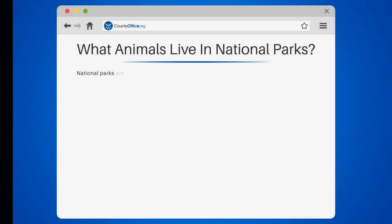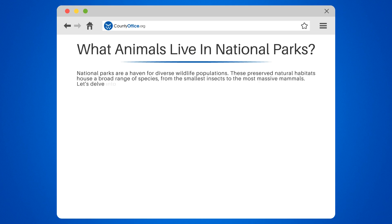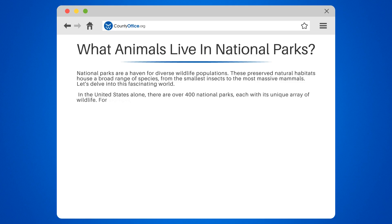What animals live in national parks? National parks are a haven for diverse wildlife populations. These preserved natural habitats house a broad range of species, from the smallest insects to the most massive mammals. In the United States alone, there are over 400 national parks, each with its unique array of wildlife.